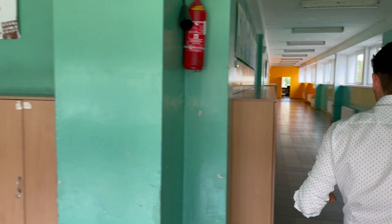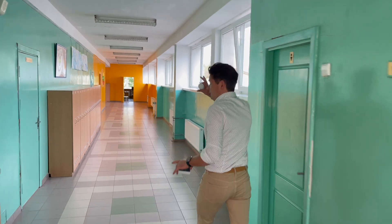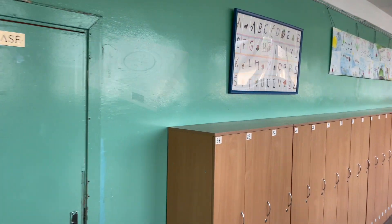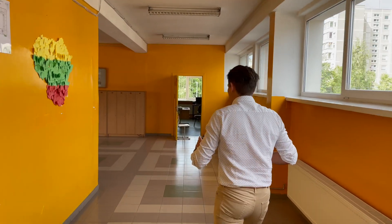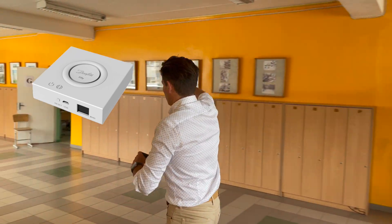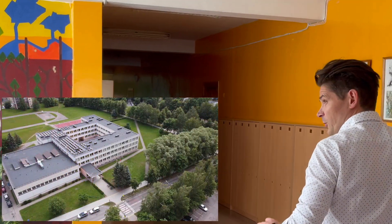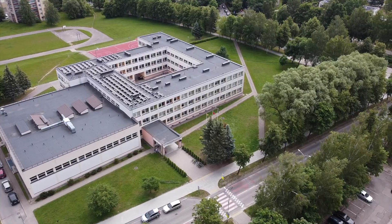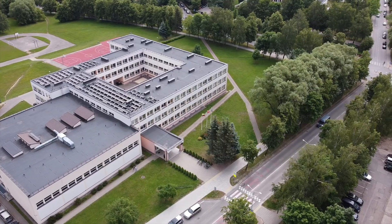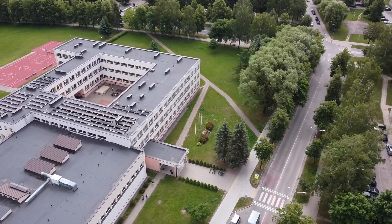So the first gateway is somewhere here, the second one is somewhere in this classroom, and the third one is somewhere in classroom G. For one section of the floor, two or three L gateways are enough to communicate with all the radiators in the classrooms.